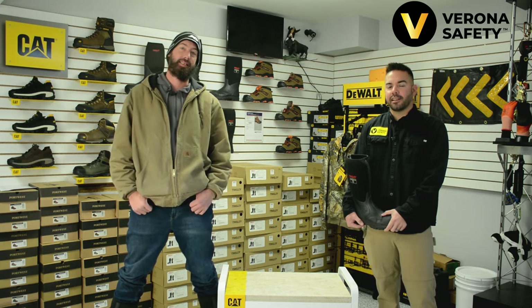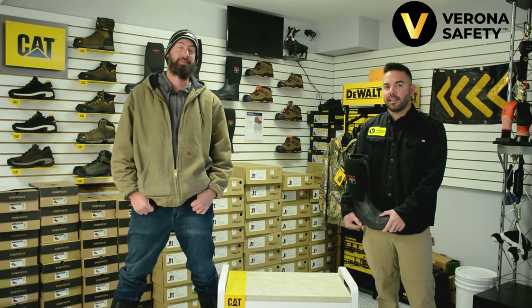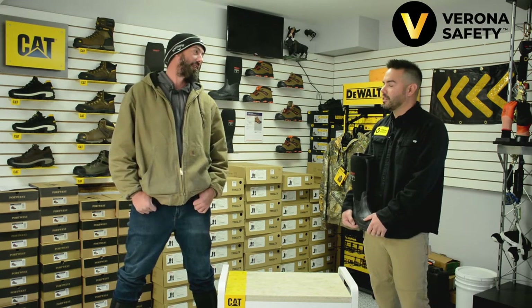Hi everyone, this is Sammy and Nellie coming to you live from the newly remodeled Verona Safety Showroom right here in Madison, Wisconsin. Today we're going to be talking about the Tingly Badger Boots. Now Nellie, what words come to mind when you think about the badger as an animal in the wilderness?